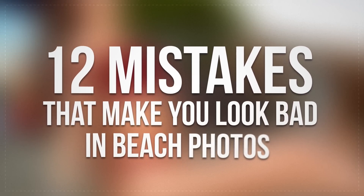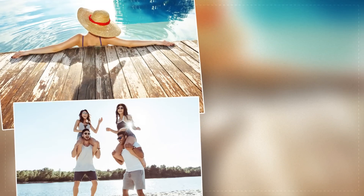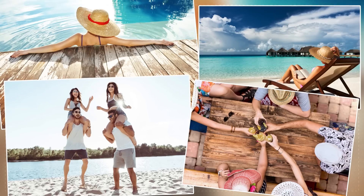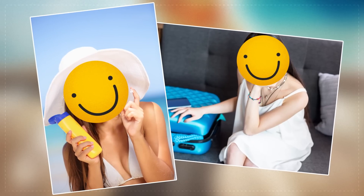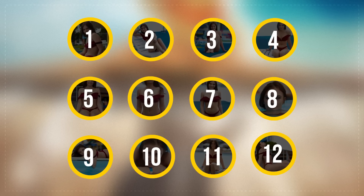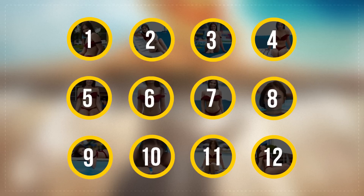12 Mistakes That Make You Look Bad in Beach Photos. We all want vacation pictures that will be cool enough to show to our friends and post on social networks. However, ridiculous posture or the wrong angle make us hide most of the pictures in the depths of our gadget's memory. Here are the 12 most common mistakes we make when posing for summer photos. From now, you will be worthy of magazine covers on your pictures.